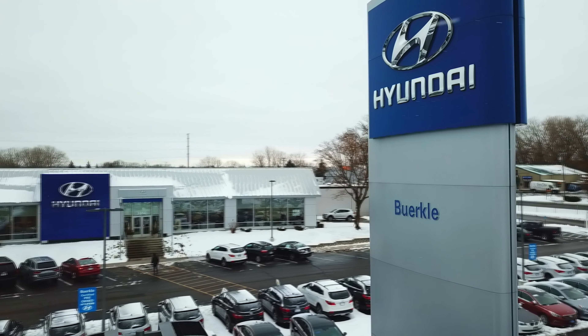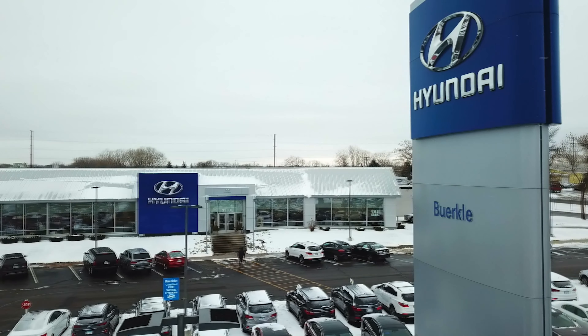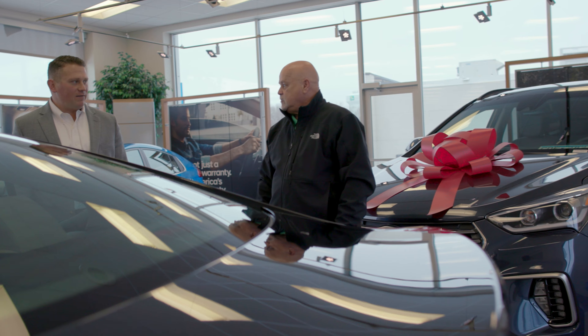Here at Berkeley Hyundai, we're a family-owned dealership. We hire staff as if they were our own family, and we treat them as family, knowing that they will then in turn take care of our customers as family.